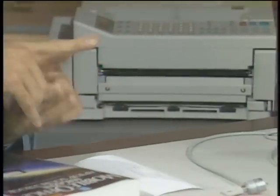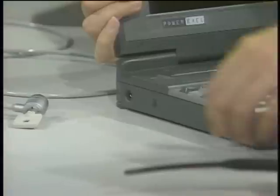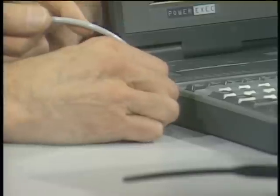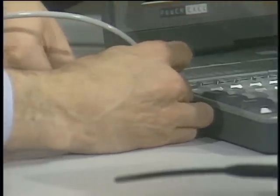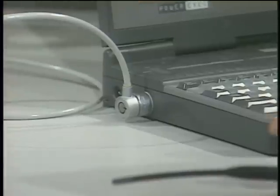One problem with notebooks is they can disappear — they're easier to steal than a desktop. This is the Kensington Microsaver, mainly a locking device and cable. Some notebooks, like the AST, have a lock slot on the side. You slide the lock in, turn the key, and the notebook is bolted. You can tie it to the leg of your desk — they'd have to take the desk, too.